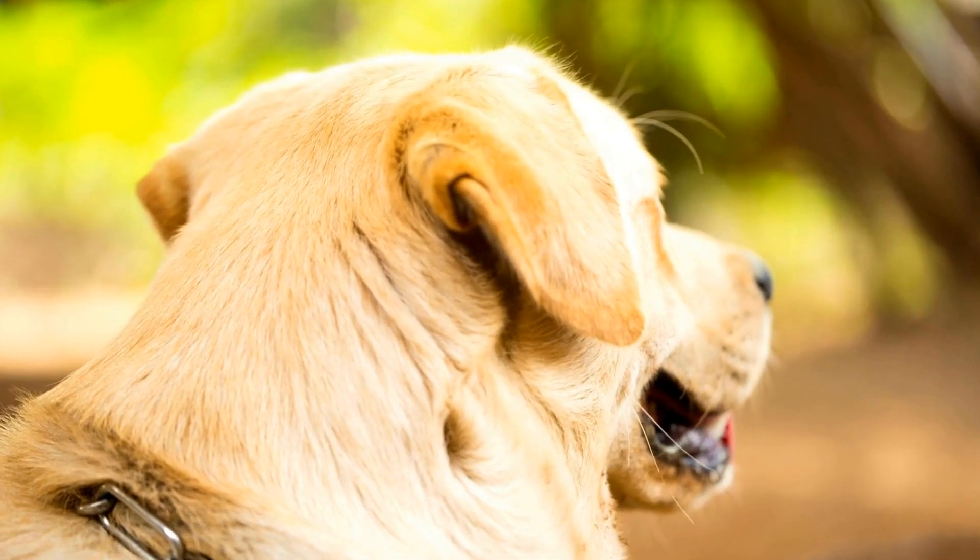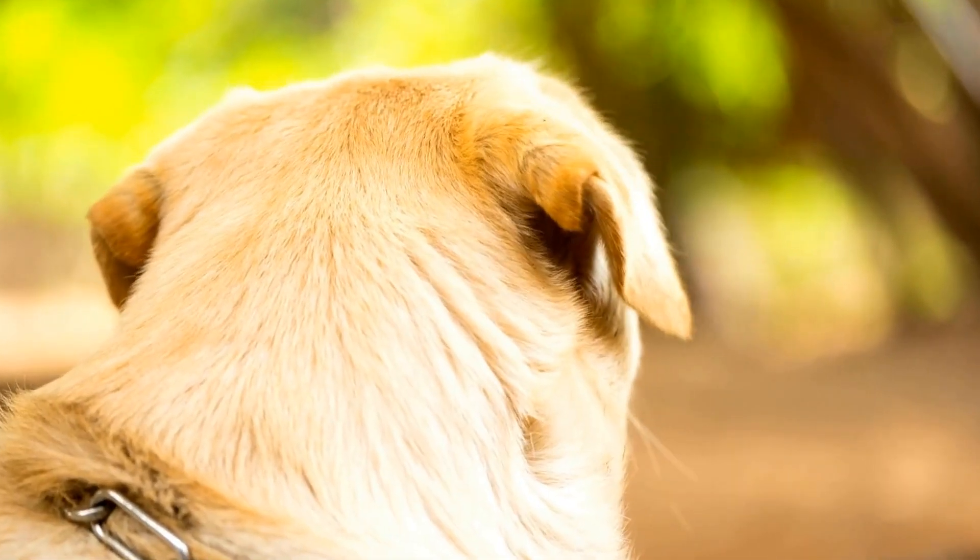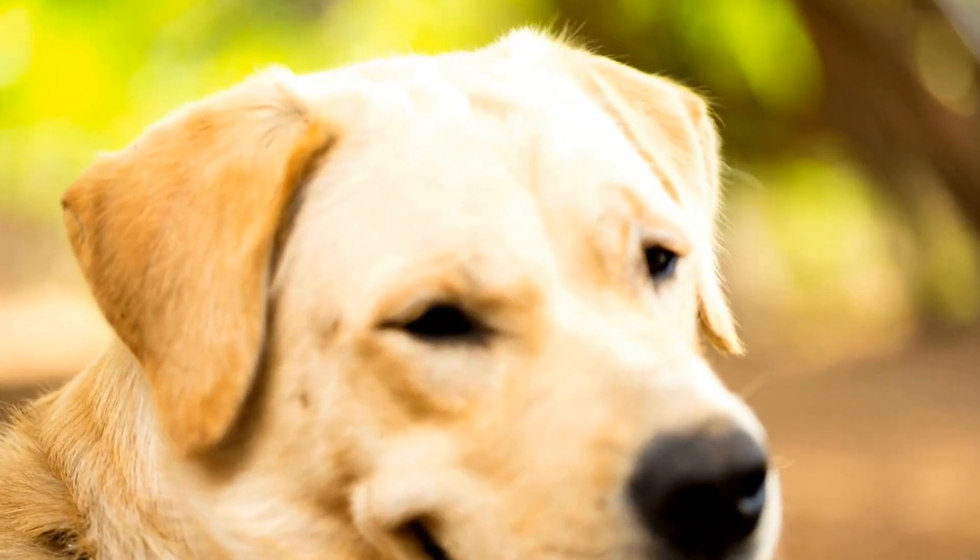Whichever breed one chooses, both Labradors and German Shepherds have the potential to bring immense joy, loyalty, and love to their human companions.